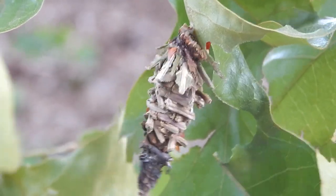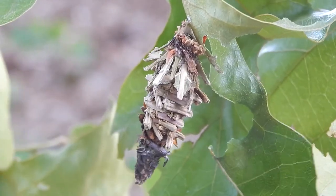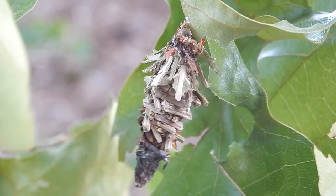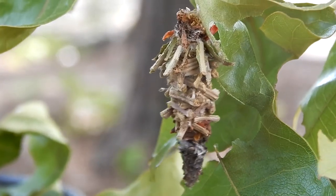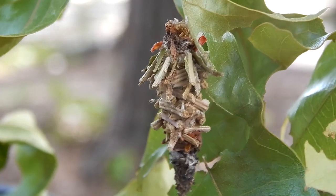Females seldom leave their cases except to mate. And sometimes the male has to enter the female's case in order to reproduce.